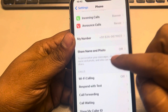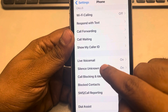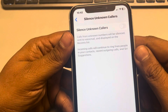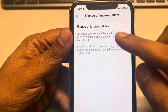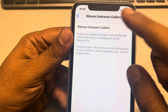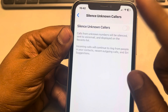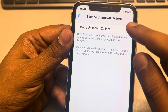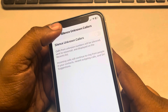Also, go back to the same Phone settings page and tap on Silence Unknown Callers and turn it off. What happens is that unknown numbers calling your phone will be silenced and blocked if this is turned on — only numbers stored in your iPhone contacts will be able to call you. So turn it off; this is also one of the fixes.